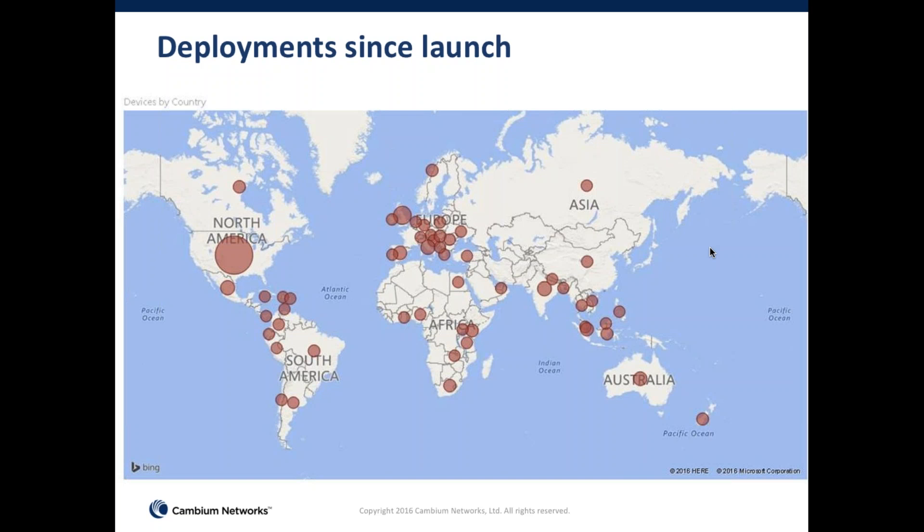This is a screenshot from our management system that gives you the registration of where the equipment is deployed. What you're seeing here is a three-month-old snapshot of our various deployments in the last four to five quarters since the product launched.